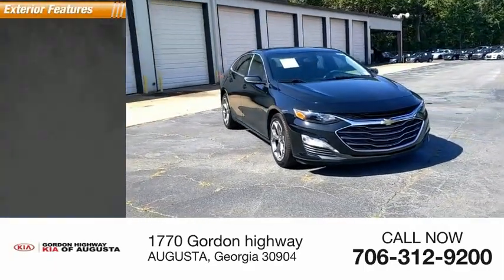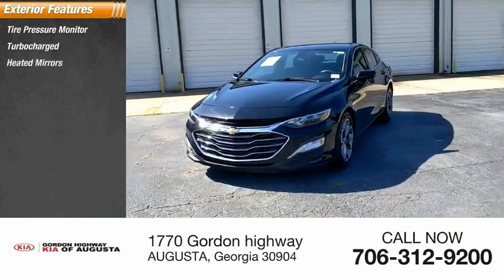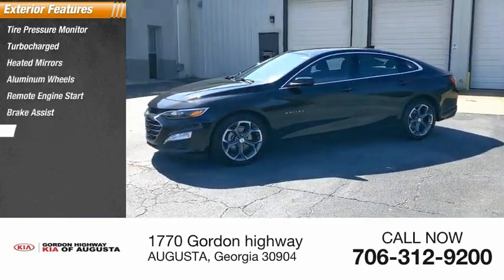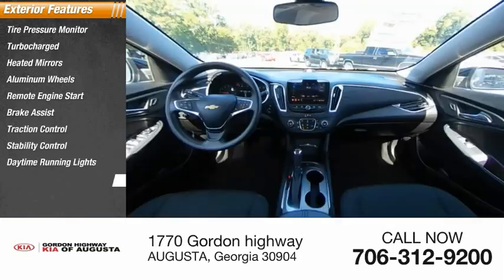Here are some of this vehicle's great options: tire pressure monitor, turbocharged, heated mirrors, aluminum wheels, remote engine start, brake assist, traction control, stability control, daytime running lights, and FWD.